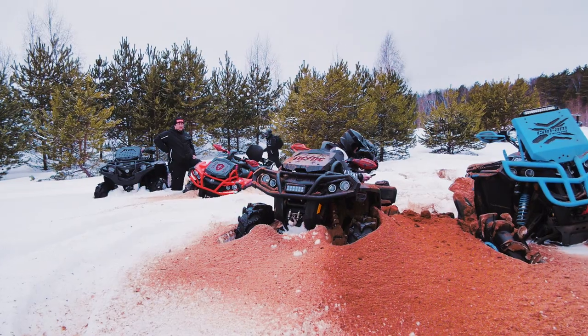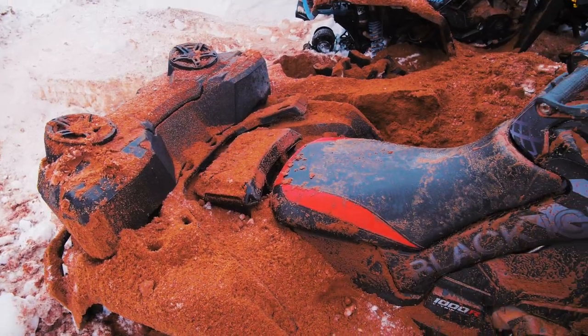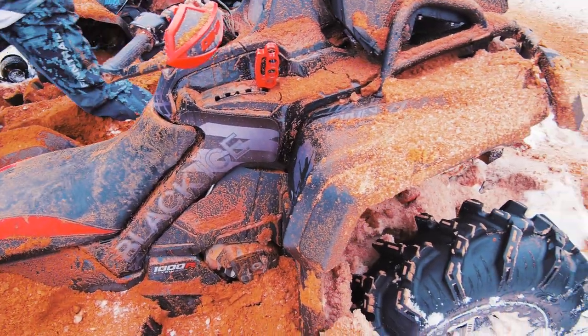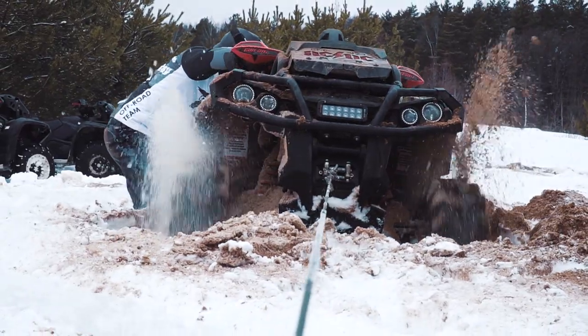Slightly shocked by the first results, the ATV team is trying to get their quads out of the snow. But is it really possible that such expensive monsters were defeated by a little electric rear-wheel-drive ATV with a significantly lower price? Speaking of price — it is about 5,000 dollars for the whole electric project.